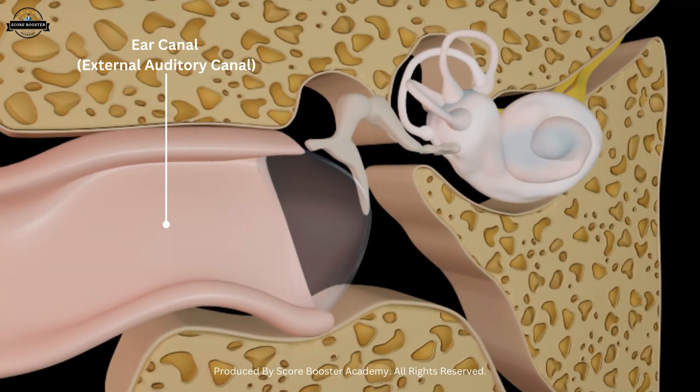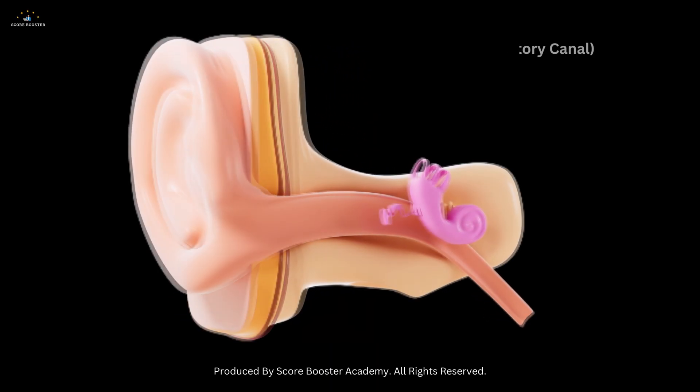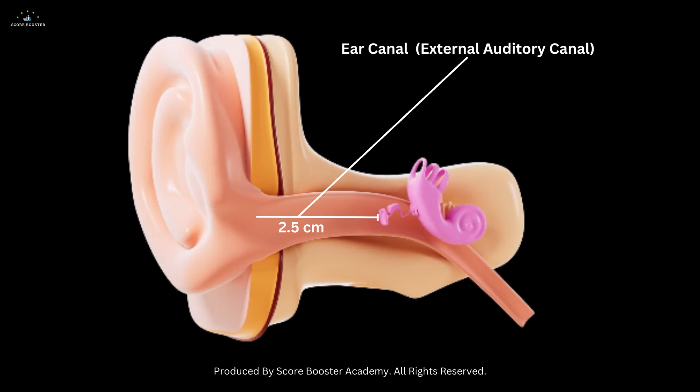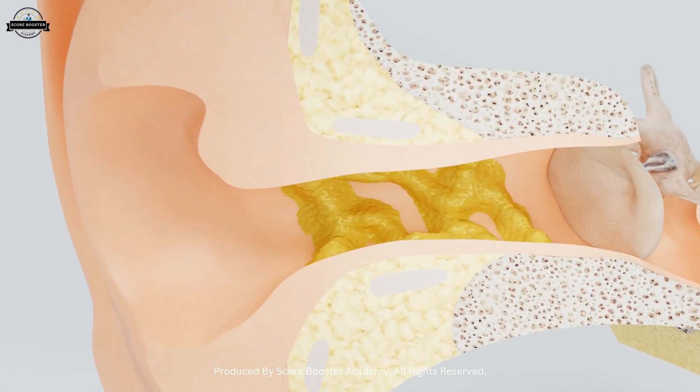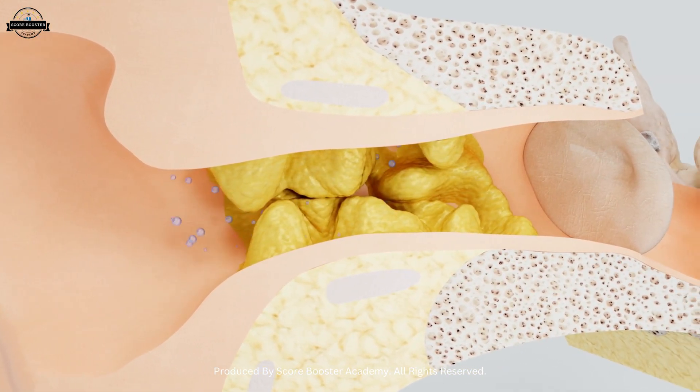The ear canal, also called the external auditory canal, is a tube-like passage about 2.5 cm long. This canal not only guides sound to the eardrum but also produces earwax or cerumen, which protects the ear by trapping dust and microbes.